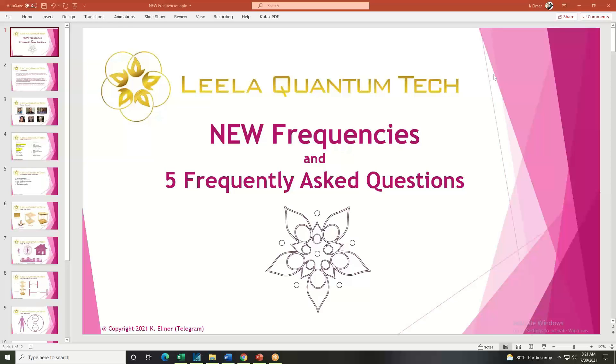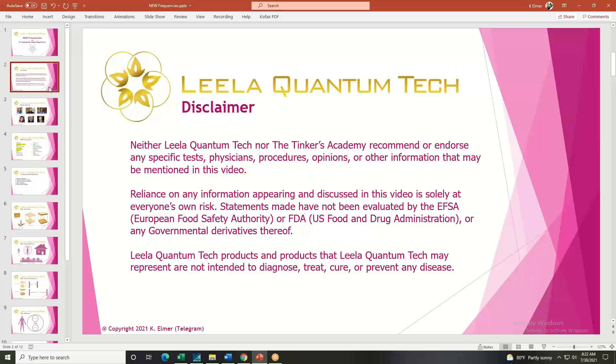We're going to chat about new frequencies at the Leila Q website and answer the most frequently asked questions from our Telegram chat group, so come join us and learn what's new. Before jumping in, let me read the disclaimer: neither Leila Q Quantum Tech nor Tinkers Academy recommend any specific tests, physicians, procedures, or opinions. Statements have not been evaluated by the EFSA or FDA. Leila Quantum Tech products are not intended to diagnose, treat, cure, or prevent any disease.